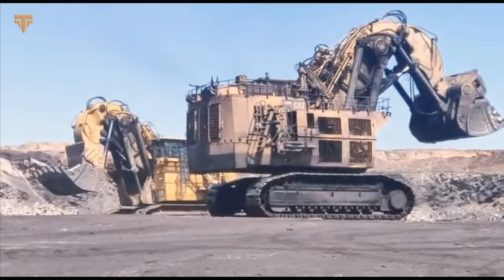We hope you enjoyed the video, and if you did, please give us a like, subscribe, and check out our other videos on the channel.